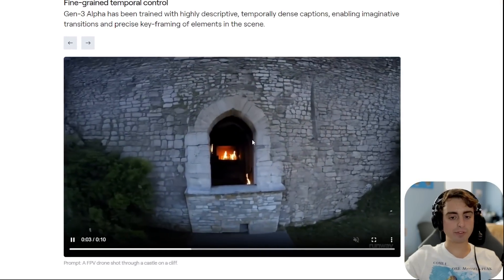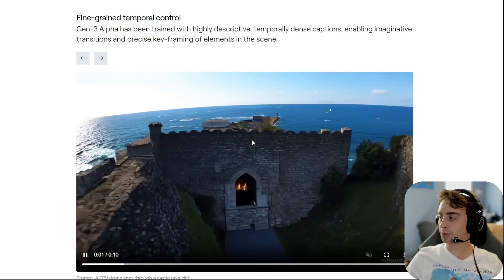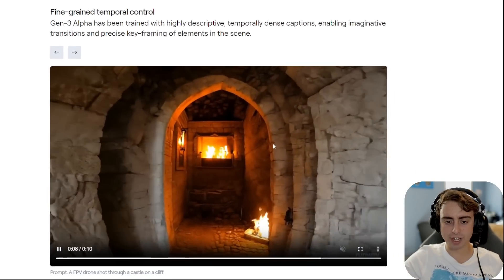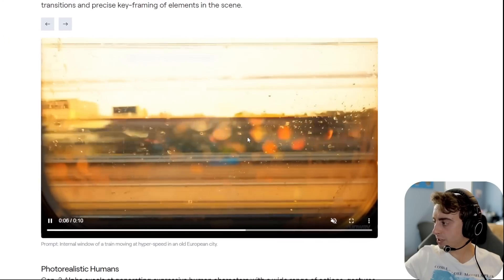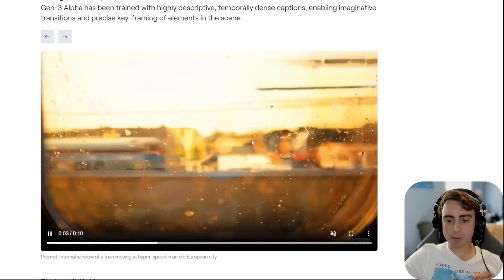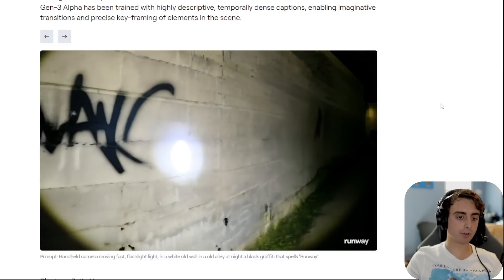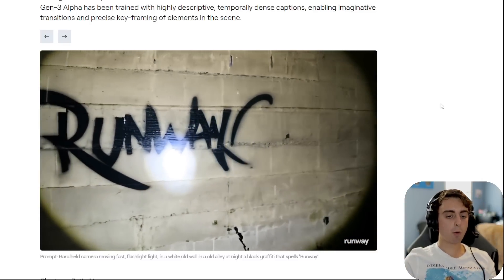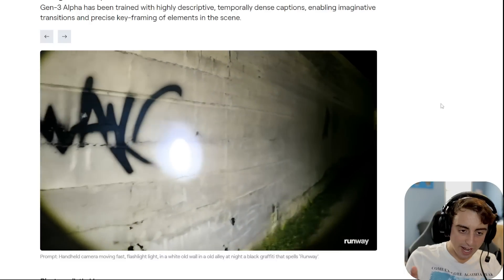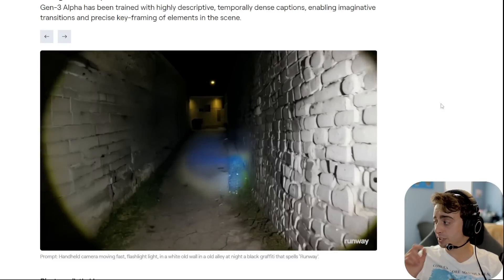We have a drone shot that moves through a castle — this looks pretty cool, like real GoPro footage. That almost looks legit; I would believe that is an actual video, not some AI-generated thing. Here we can see water glistening on a window through a train as it passes by. Wouldn't really be able to tell right off the bat that that is AI.